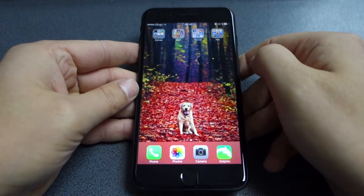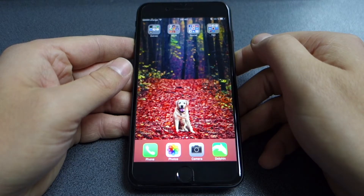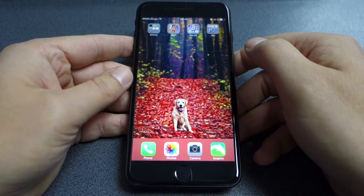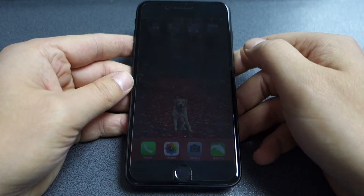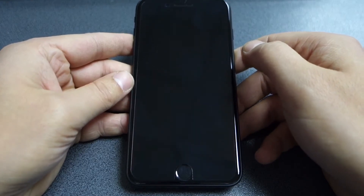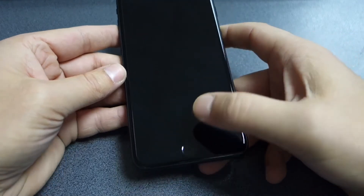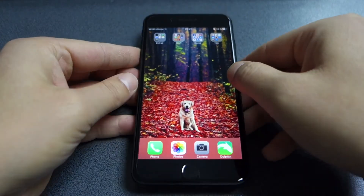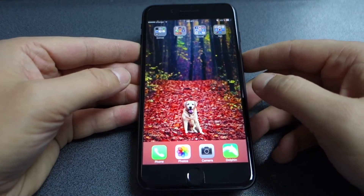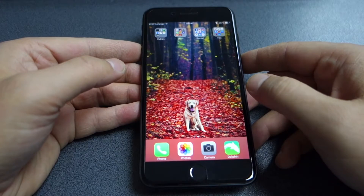The iPhone 7 Plus — I've been using this device for almost three months right now, and it's been a long time in order for me to give you my honest review about this amazing smartphone. I just want to say from the beginning of this video that the things I'm going to say are mainly my personal opinions about this device and the usage I've made throughout these three months.